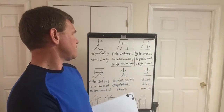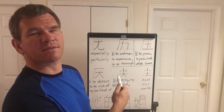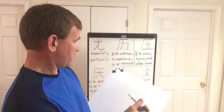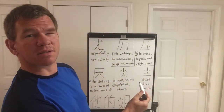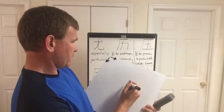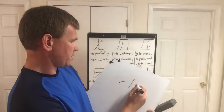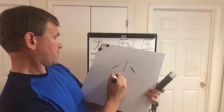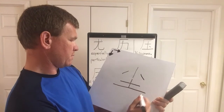And on the last character — just like the fifth character — both have small on top. So, small on top and then dirt or ground on the bottom. Small and ground. Stroke one, stroke two, stroke three, stroke four, stroke five, stroke six.